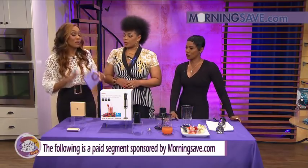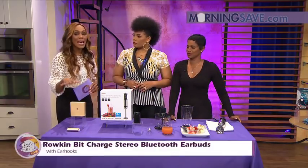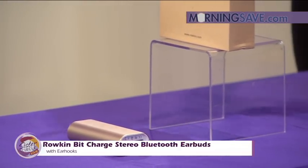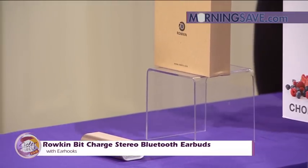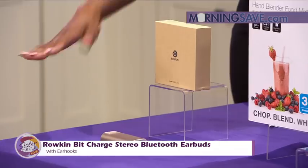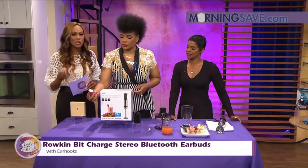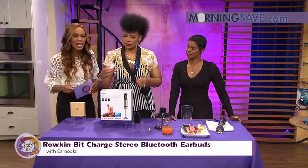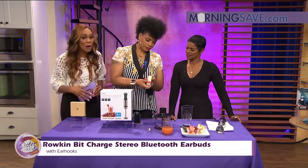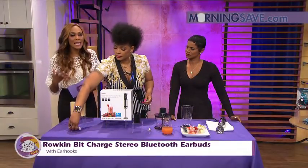We're going to really focus a lot on tech today. So this is the Rokin Bit Charge Stereo Bluetooth Earbuds with ear hooks. It's a wireless earbud system and it has a power bank all in one — so you can basically charge your cell phone with it too. It comes in gold and silver, with unparalleled sound quality. It has a dual-function portable charger and allows you to charge both wireless earbuds up to 15 times.